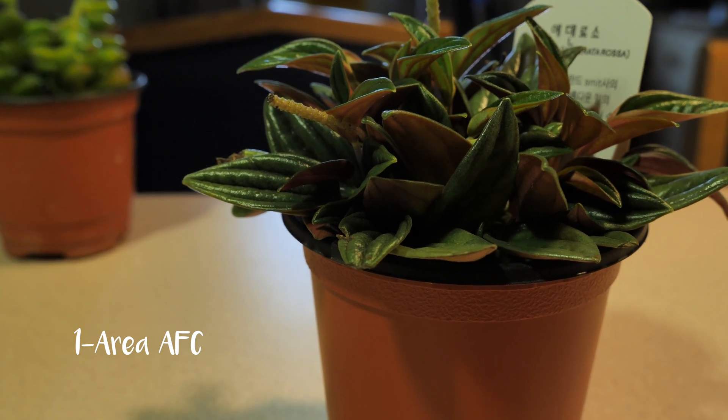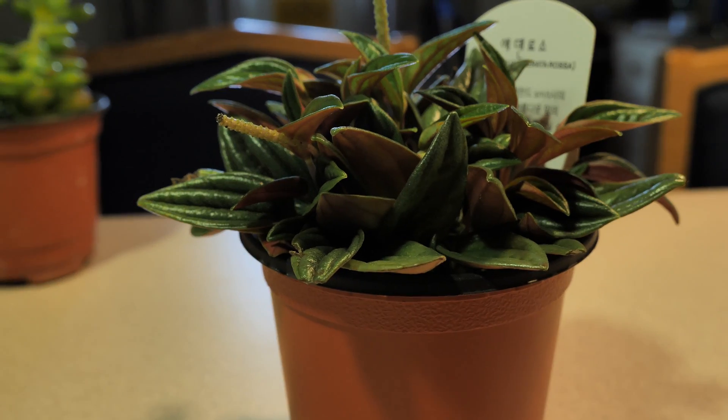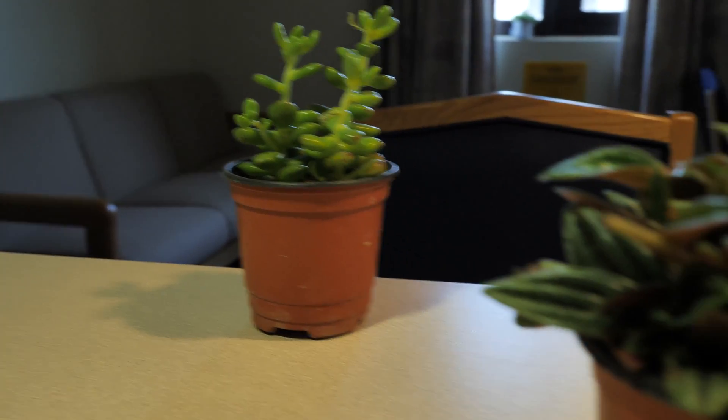On this first video I have the autofocus set to one area. As you can see, the GH5 does not struggle with focusing on the first plant and the plant in the background as I pan from right to left, left to right.